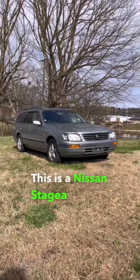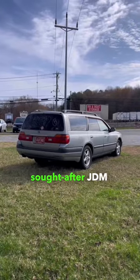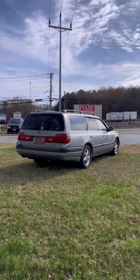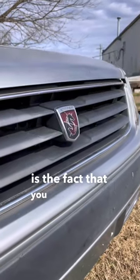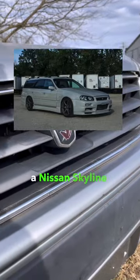This is a Nissan Stagea, and it's one of the most sought-after JDM wagons here in North America. One particular feature that makes these things so popular is the fact that you can front-end swap a Nissan Skyline onto it.